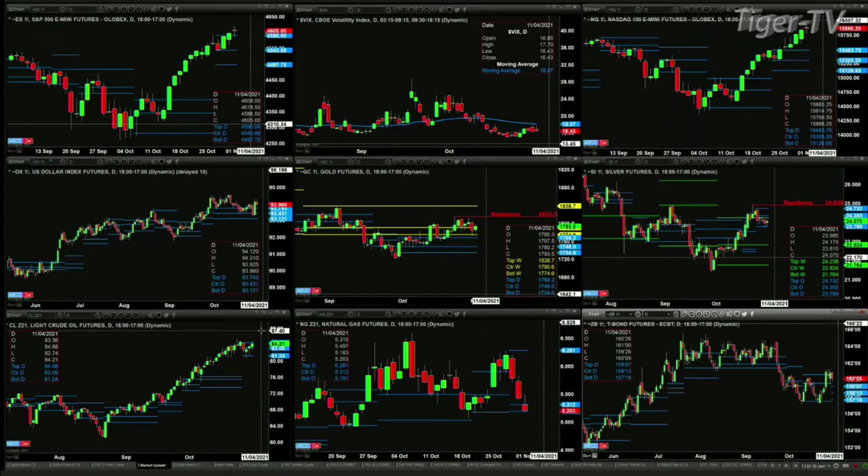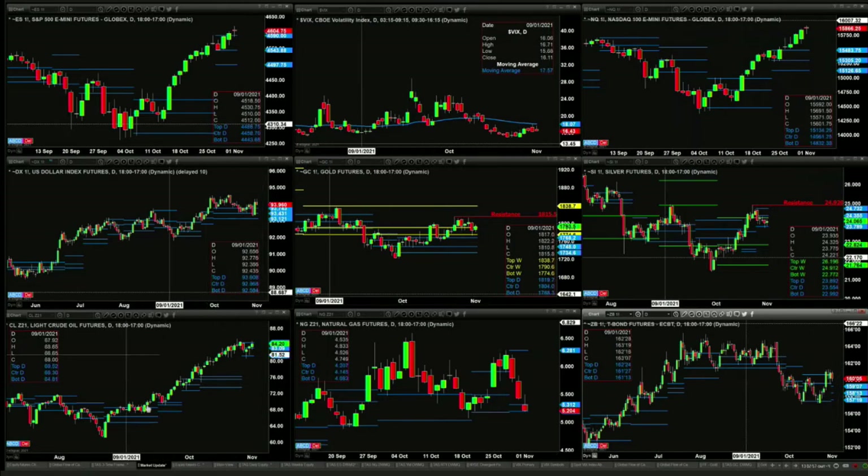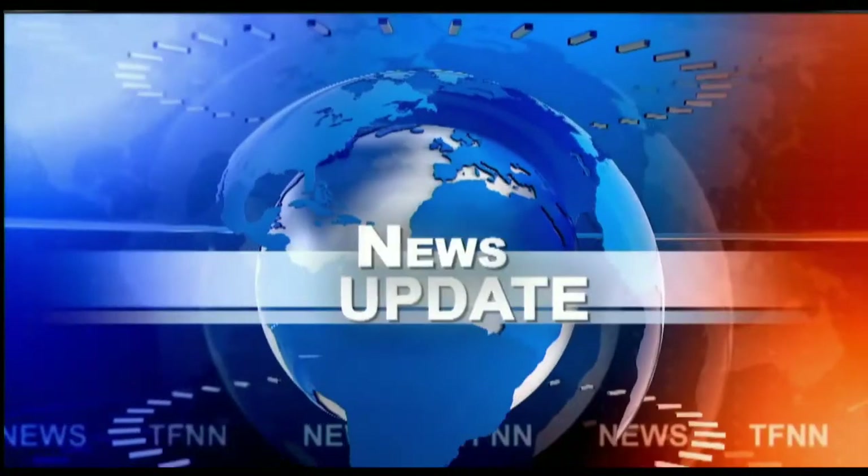Natural gas has pulled back right into the bullish structure profile. If you're looking to buy natural gas, this would be the time. 5.19 is the bottom of that daily profile, trading at 5.20. A close below the bottom of that profile would suggest maybe being long is not the trade, but the back is up against the wall there inside natural gas with good support. Steve Rhodes with TFNN. We'll be back with the Trader's Intro in just a minute. Thank you.